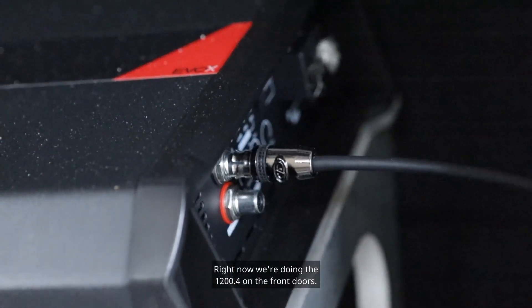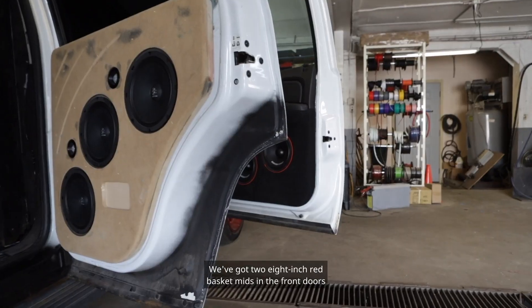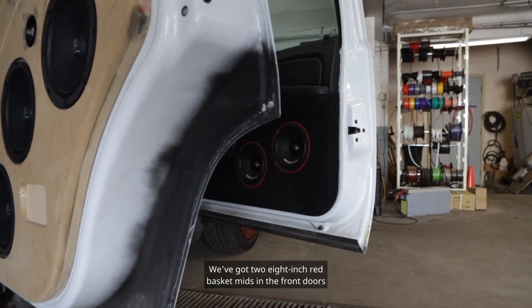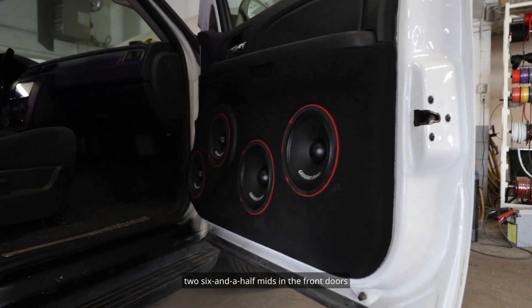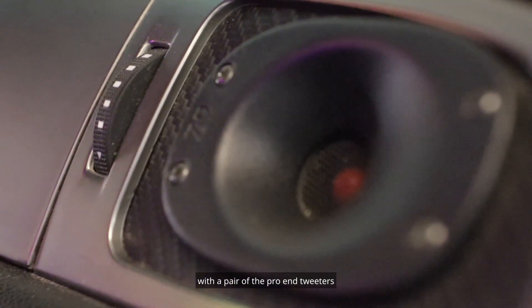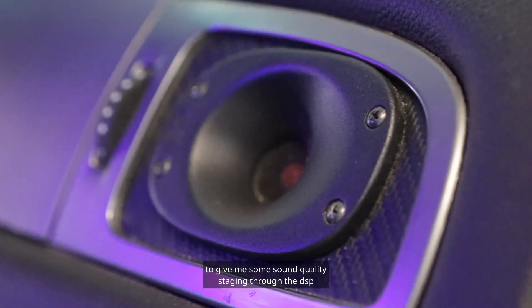We're powering from the Sound Digital Evo X. Right now we're doing the 1200-4 on the front doors. We've got two eight-inch red basket mids in the front doors, two six-and-a-half mids in the front door, with a pair of the Pro-N tweeters to give me some sound quality staging through the DSP. The red baskets have phenomenal power handling and phenomenal sound quality.